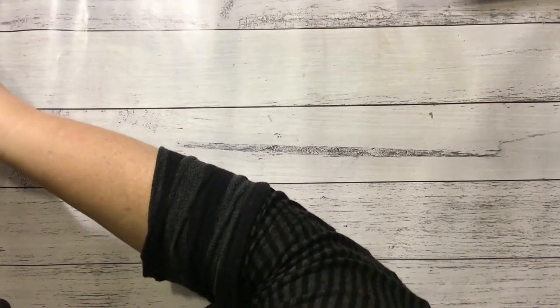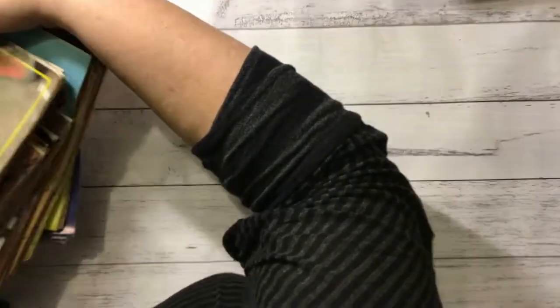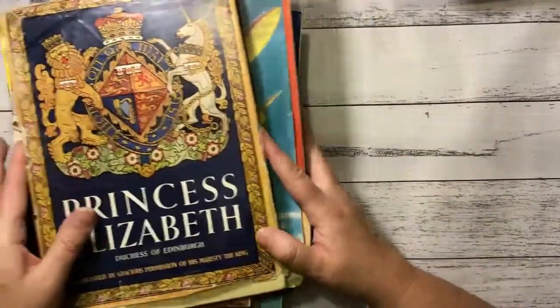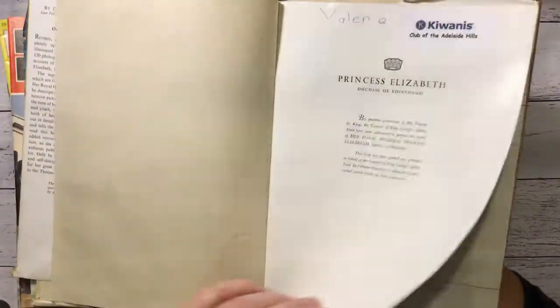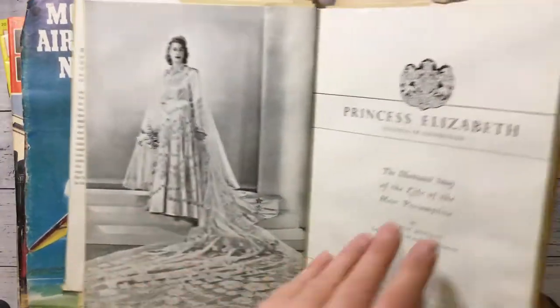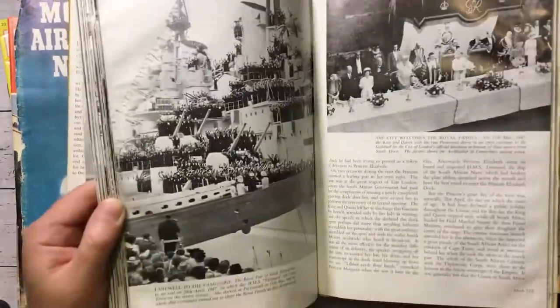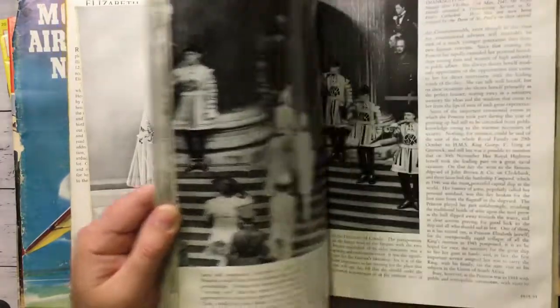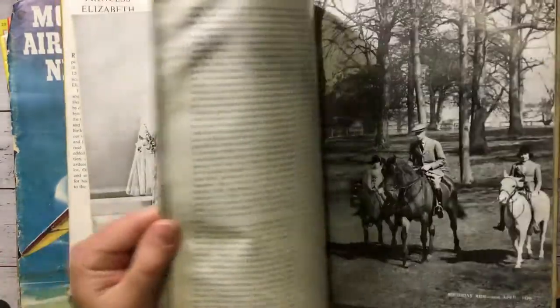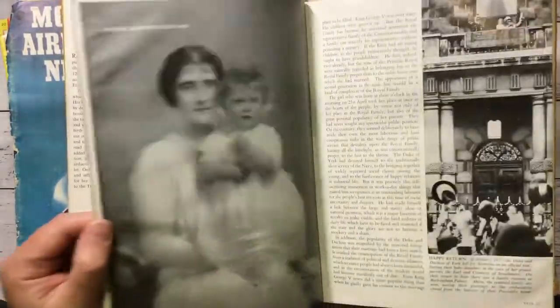Next pile. I'll start with this one — it's Princess Elizabeth. The cover is quite nice. It's 1950 but it's got some lovely photos. I'm not really a royal watcher but I have collected a few bits and pieces. It's hard to pass up when they're nice photos.